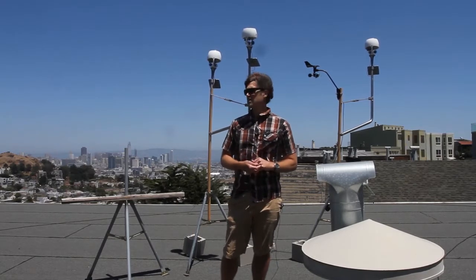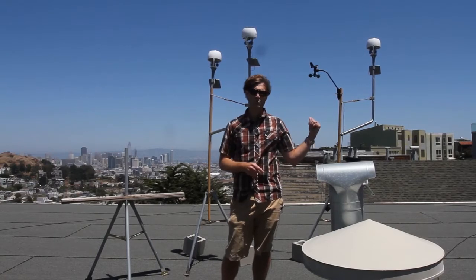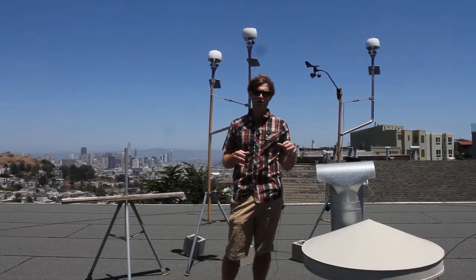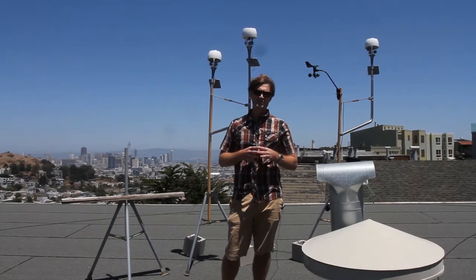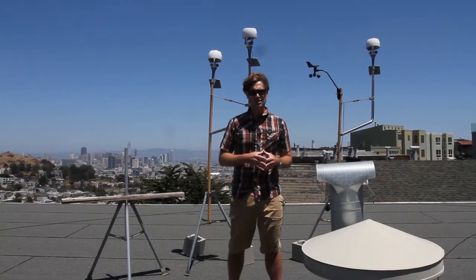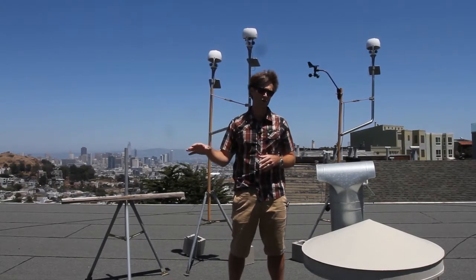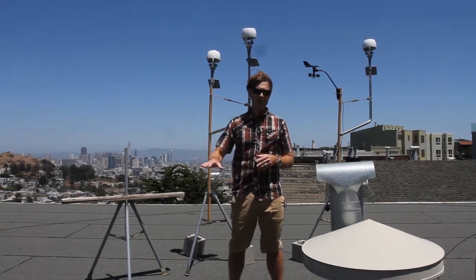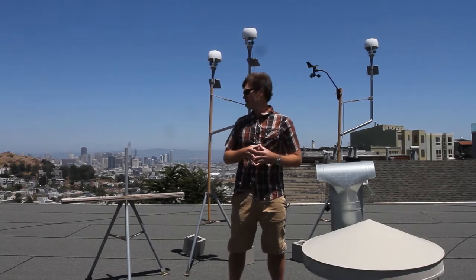Now we're in phase two of the test. We've got the two Storms up at a level height with the third Storm and the Davis. The first several results of the test have shown that mounting height and position have a significant impact on the maximum wind speeds that the stations can measure. The Davis and the Storm here have clocked very similar wind speeds, but these two stations here — before they were moved up — were clocking comparable wind speeds to each other but significantly lower than the other two stations.